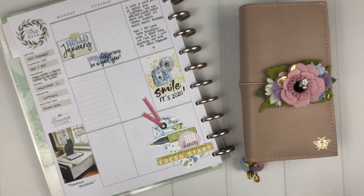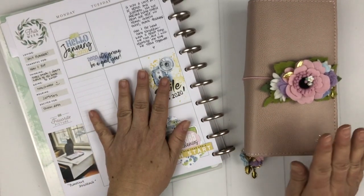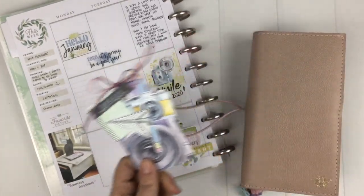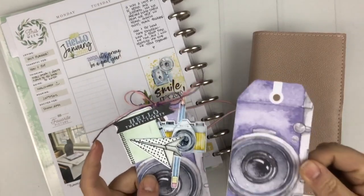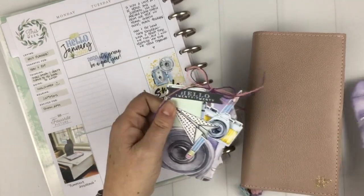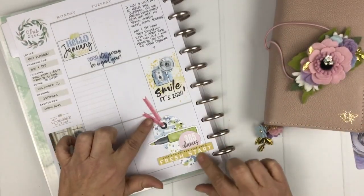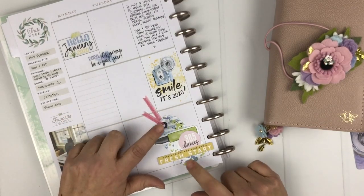For my second favorite item, we need to look at my memory keeping planner and inside the front cover of my personal planner. One of my new favorite things — which didn't used to be a favorite — is the tags that come in the kits. I like to take one of the tags, embellish it with some die cuts and a little bit of twine, and tuck it into the front pocket of my planner for cute little decorations.